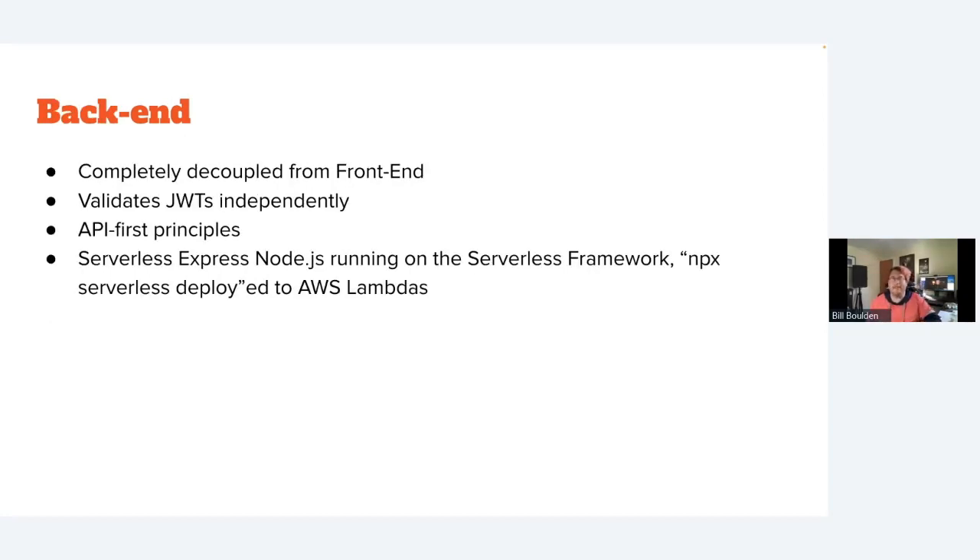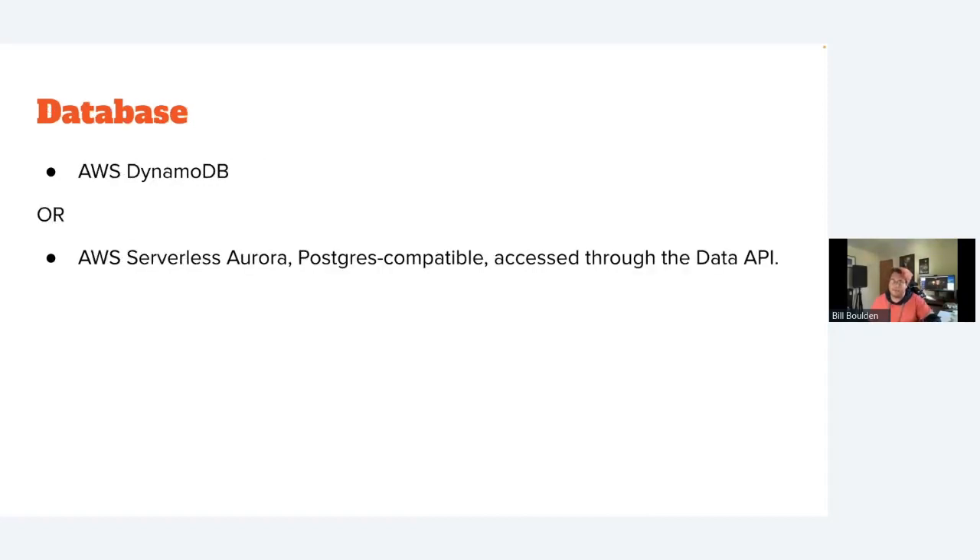For your back end, build it decoupled from the front end with JSON Web Token validation. Use API-first principles — design the API, then design the front end. I like to use Serverless Express Node.js running on the Serverless Framework at AWS Lambda. For your database, if it's a simpler application go with AWS DynamoDB; for a more complicated application, use AWS Serverless Aurora Postgres-compatible.